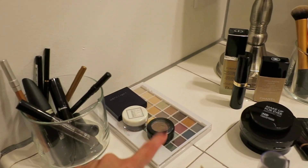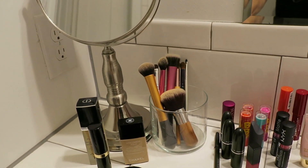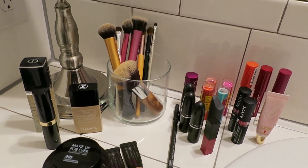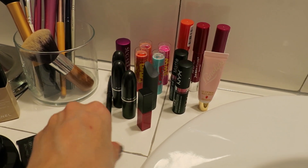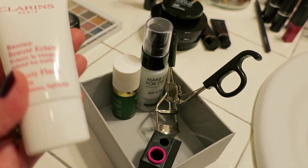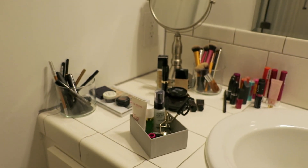Over here I have eye stuff — so eyeliners, mascaras, eyeshadows, things like that. Back here I have foundations, powders, and concealers, and then I have a little jar of all very dirty brushes. I just got back from vacation and there was a wedding, so I actually did wear makeup. Over here I have all of my lip-related things — some lip stains, lipsticks, I have one lip liner — and then here I have some miscellaneous things. I don't wear makeup very often: some primers, a setting spray, eyelash curler, and a little sharpener. That's everything.